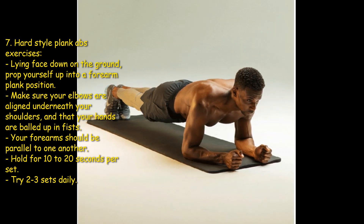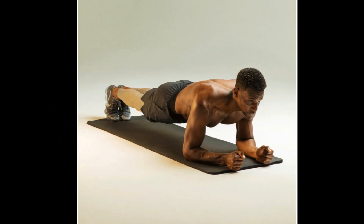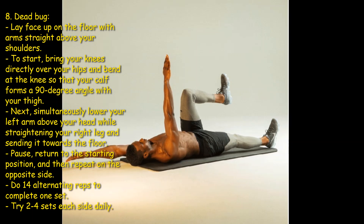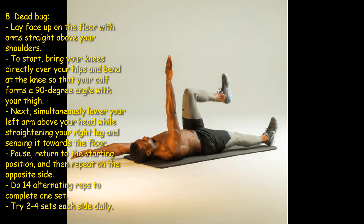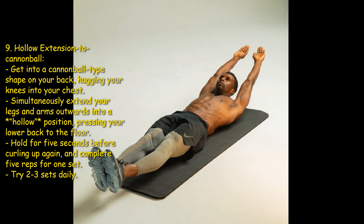Eighth: dead bug. Lay face up on the floor with arms straight above your shoulders. Bring your knees directly over your hips and bend at the knee so that your calf forms a 90-degree angle with your thigh. Next, simultaneously lower your left arm above your head while straightening your right leg and sending it towards the floor. Pause, return to the starting position, and then repeat on the opposite side. Do 14 alternating reps to complete one set — try two to four sets each side daily.